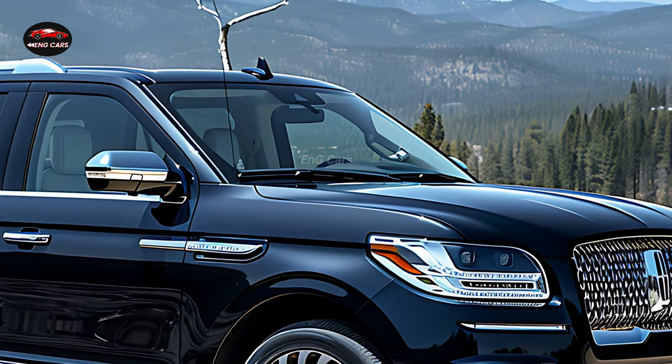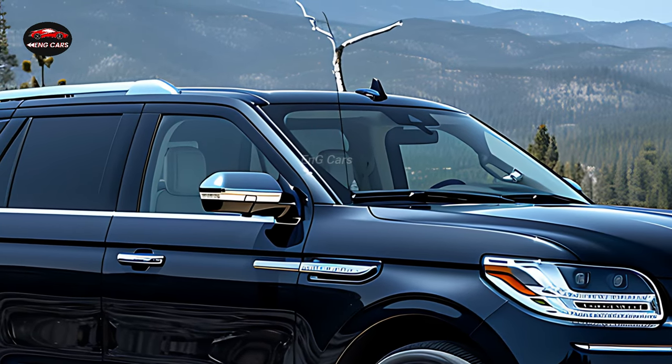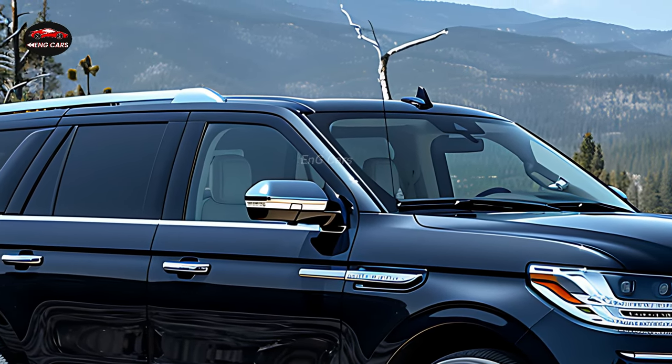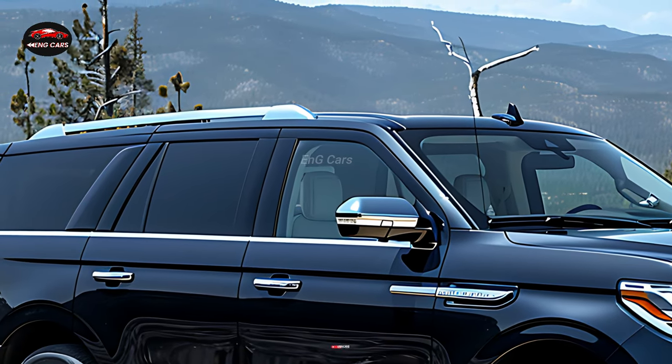As well as improving its visual appeal, the larger wheels and enhanced aerodynamics also contribute to improved fuel efficiency and handling. This automobile attracts attention wherever it travels.